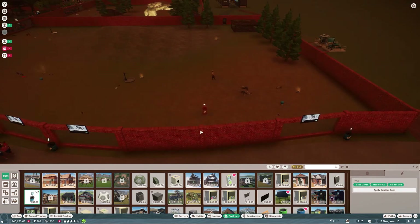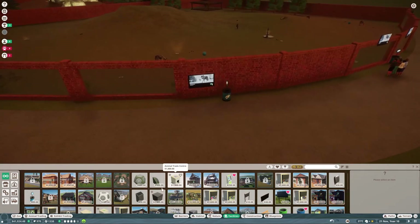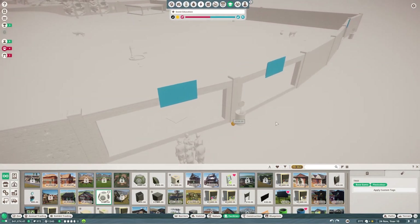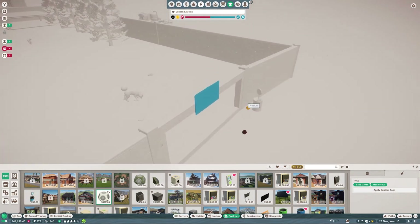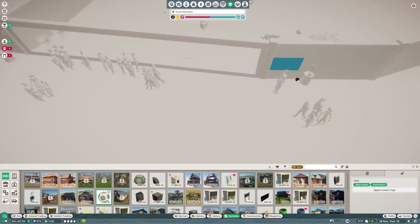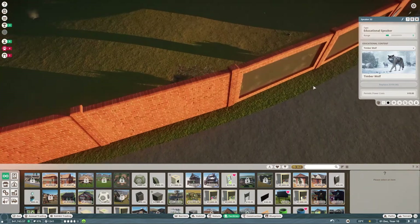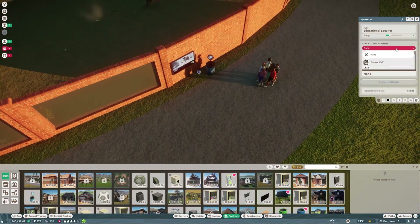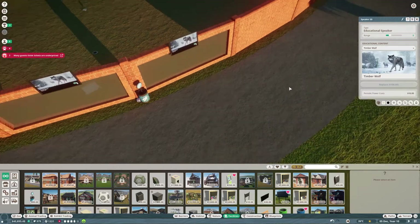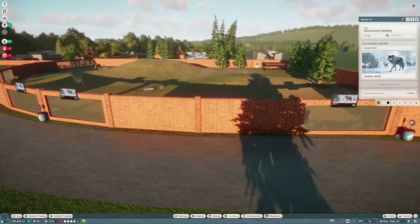These guys are out here and we're feeding them - looks like he's chasing after the keeper! I think we might put in some educational speakers. I'll put one there, one there, one there, and one around the front here. Educational speaker - Timber Wolf. And make this one Timber Wolf as well. Right, so the guests should be being educated now.